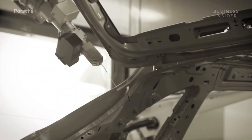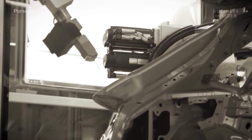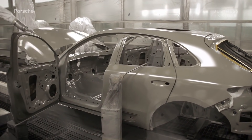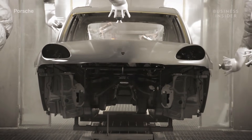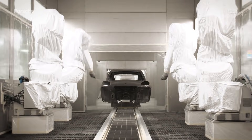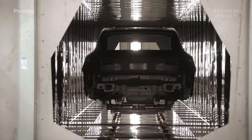Next, the vehicle's welding seams are sealed with special PVC materials. The second coat of paint is applied to the top coat, which protects the top coat against damage while simultaneously boosting its brilliance. Finally, the base coat and clear coat are applied before the body is put through a 35-minute drying process at 275 degrees Fahrenheit.